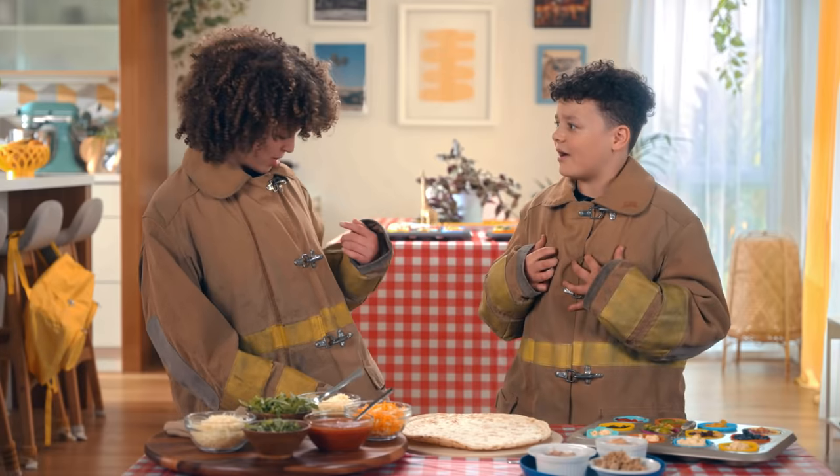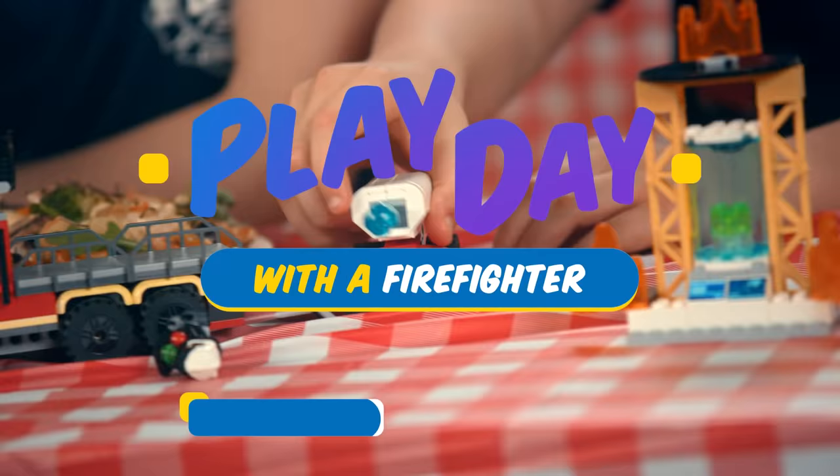Wait, what are you wearing? Wait, what am I wearing? Play Day with the Firefighter, brought to you by LEGO City.